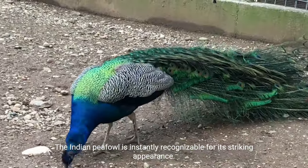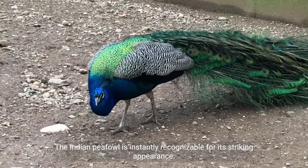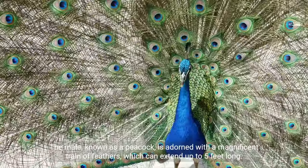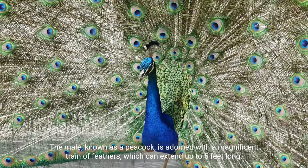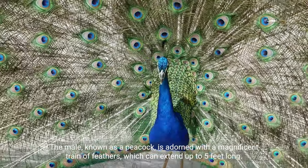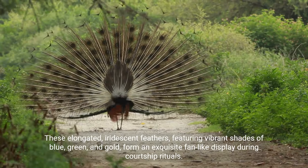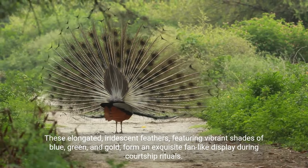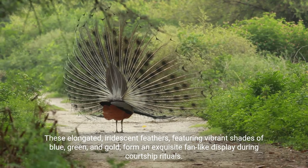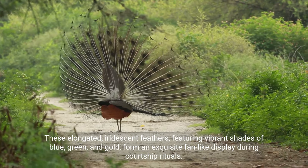The Indian peafowl is instantly recognizable for its striking appearance. The male, known as a peacock, is adorned with a magnificent train of feathers which can extend up to five feet long. These elongated, iridescent feathers featuring vibrant shades of blue, green, and gold form an exquisite fan-like display during courtship rituals.